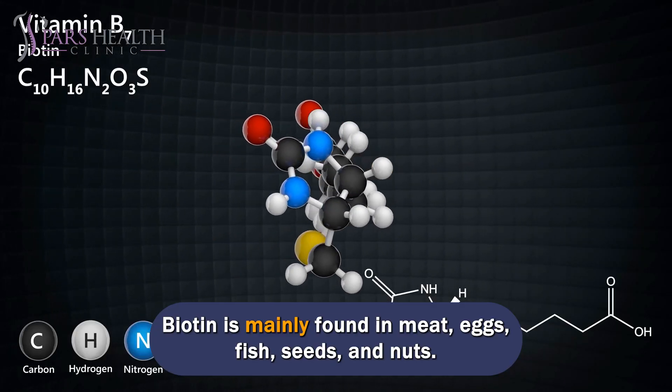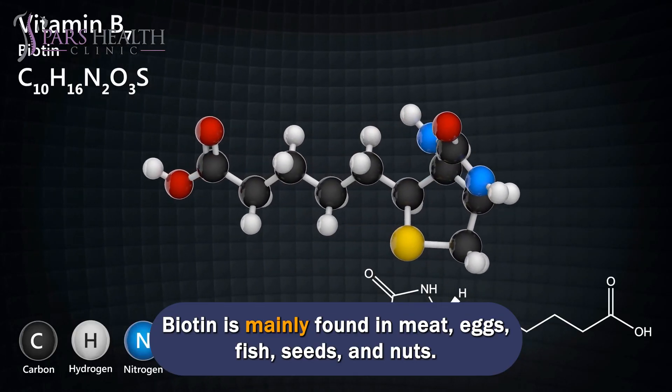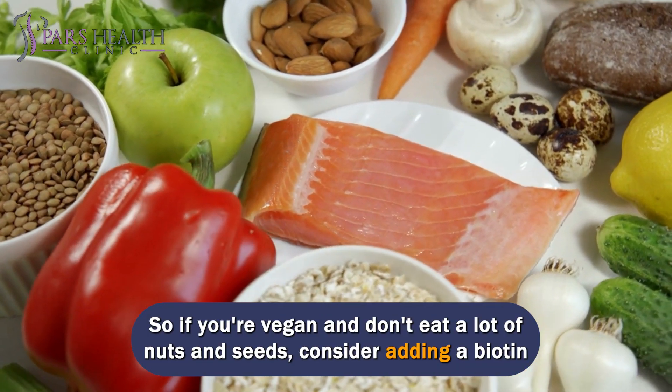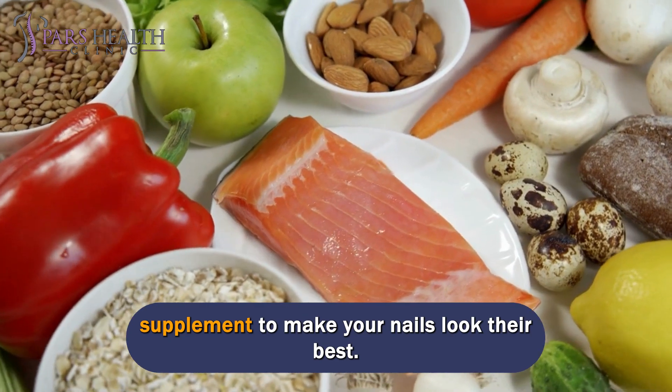Biotin is mainly found in meat, eggs, fish, seeds, and nuts. So if you're vegan and don't eat a lot of nuts and seeds, consider adding a biotin supplement to make your nails look their best.